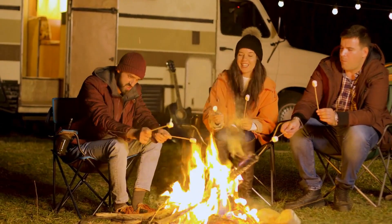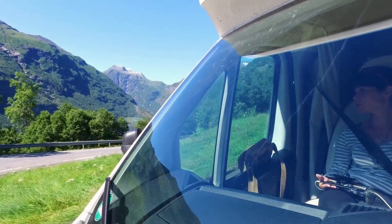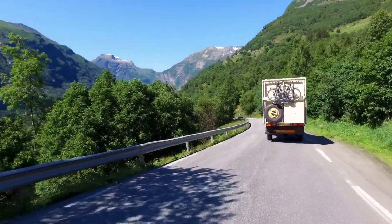allowing you to stay connected and safe on your journey. The 2021 EarthCruiser FX Overland RV also includes a cutting-edge fire suppression system and smoke detectors, which provide extra security in the unlikely case of a fire.